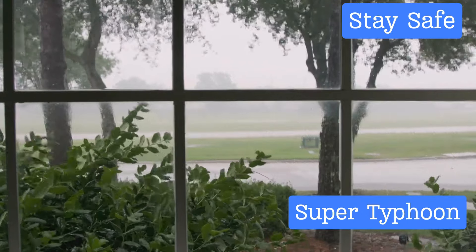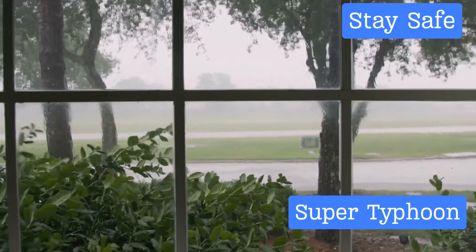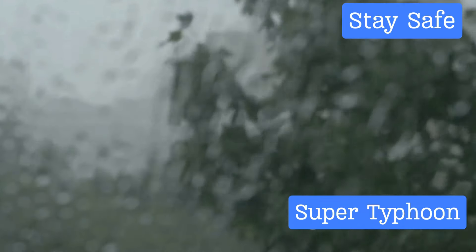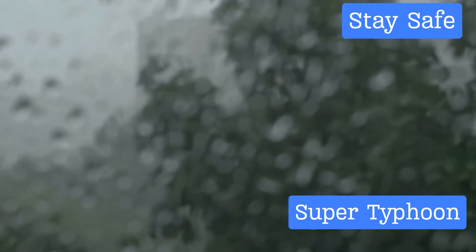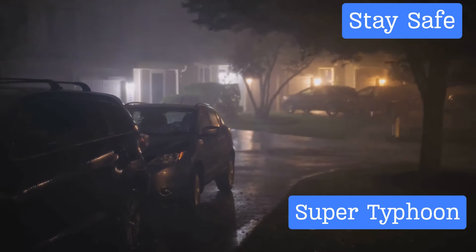Securing your home is another crucial step. Reinforce windows and doors to prevent them from breaking under the force of wind and rain. Also secure outdoor objects that could become projectiles in strong winds — these could be anything from garden furniture to children's toys. Anything loose can become a hazard in a storm.